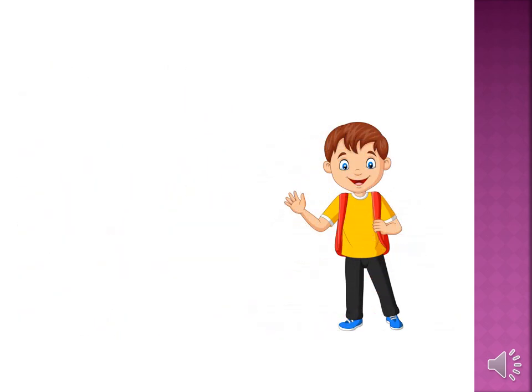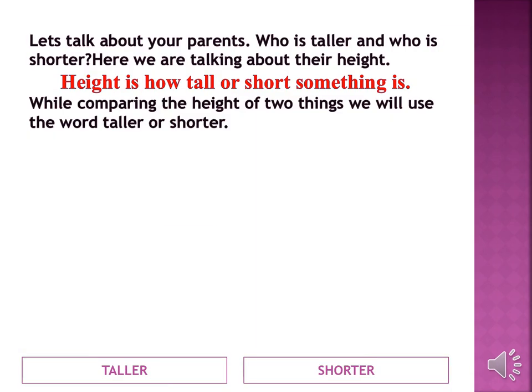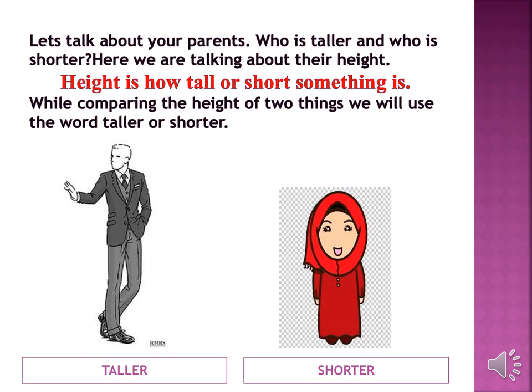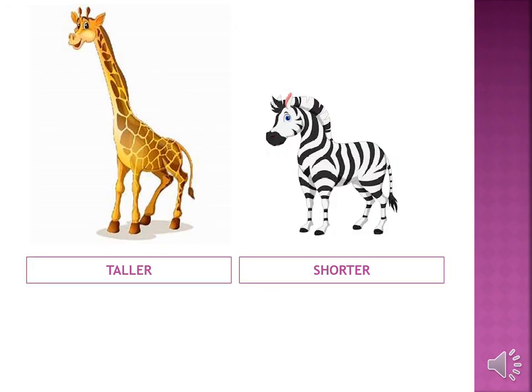Now let's see the comparison between taller and shorter things. Let's talk about your parents — who is taller and who is shorter? Here we are talking about their height. Height is how tall or short something is. While comparing the height of two things, we will use the words taller or shorter. Look at these animals: giraffe is taller than zebra and zebra is shorter than giraffe.